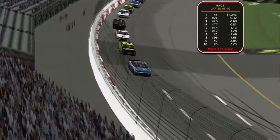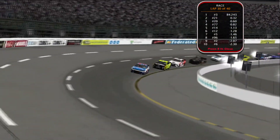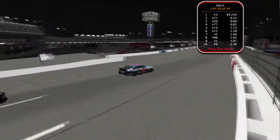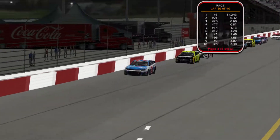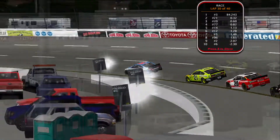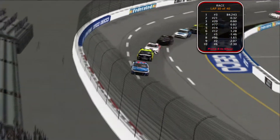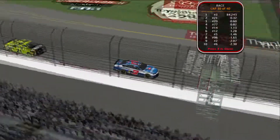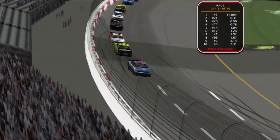11 laps to go at Richmond and Nick Suchita is trying to hang on for this win, but they haven't pitted and may have to come to pit road sometime. If they do, we might be in for a surprise. We saw drivers pit late in the previous race — that's when a wreck happened and it led to overtime. 10 laps to go here at Richmond.